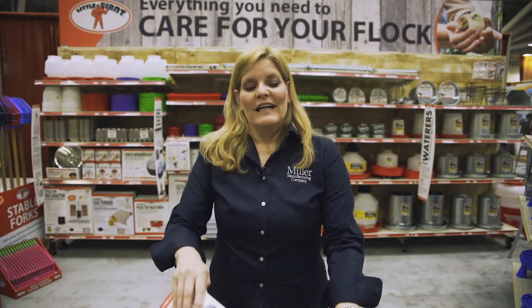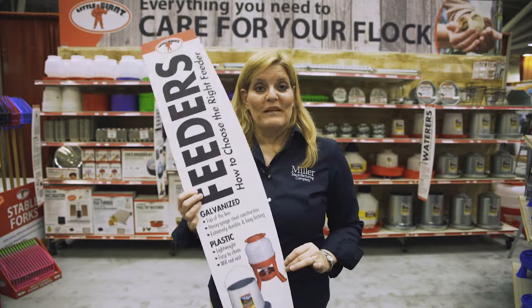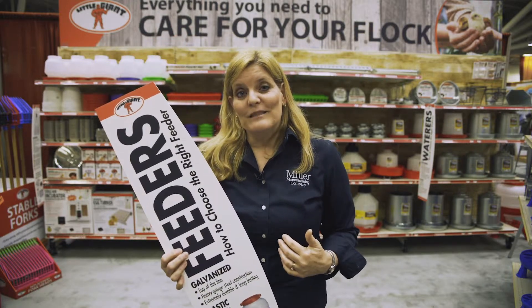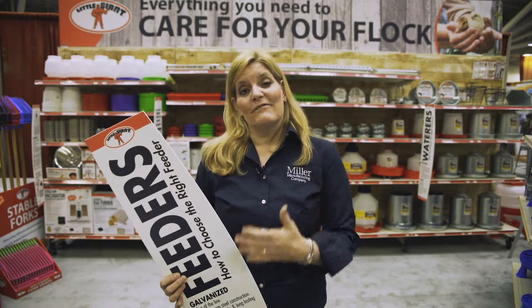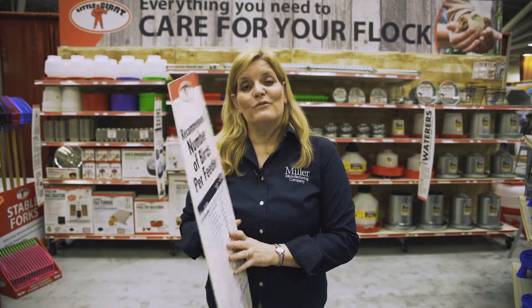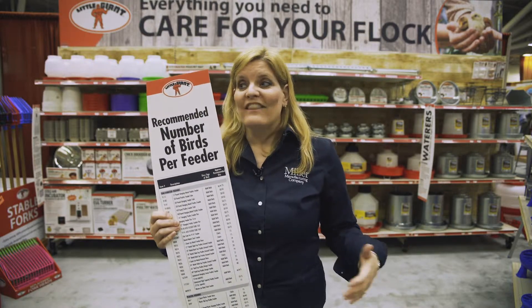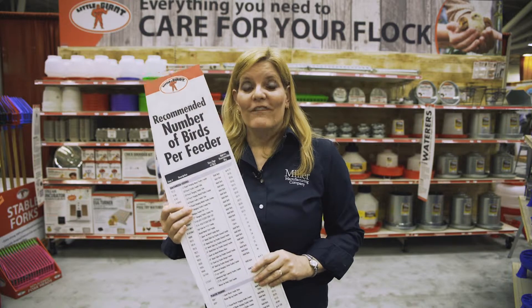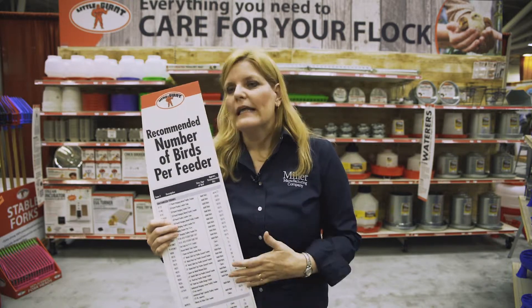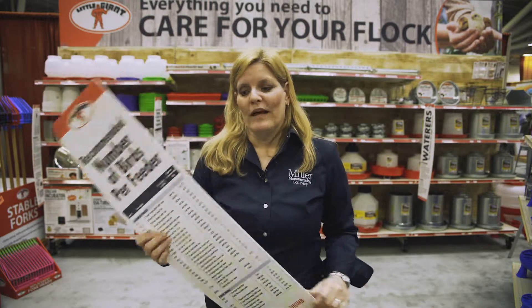Then we also have aisle violators, and they can clearly tell you where you can find the feeders or the waterers because of this big type. Our customer service team tells us the number one question they get from callers is how many birds does that feeder or waterer accommodate? So we've put that answer on the back of the aisle violator. While they're in the aisle wondering which one is the right feeder or waterer for them, all they have to do is look at this and they can find that answer instead of having to check later or come back and make the decision later.